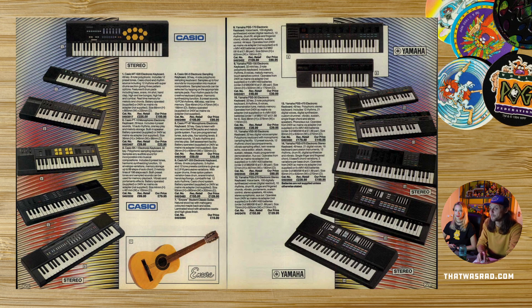Keyboards — people were big into keyboards back then. They were pretty revolutionary, weren't they? You could have every instrument — a guitar, a drum kit. Pretty dope. Animal sound effects.